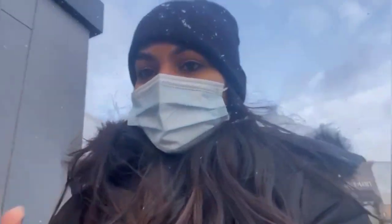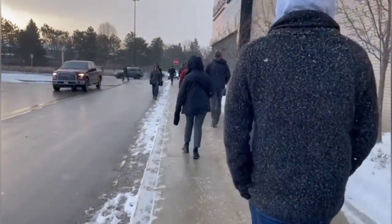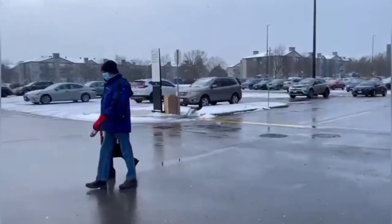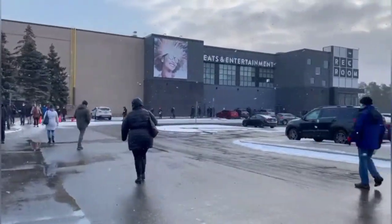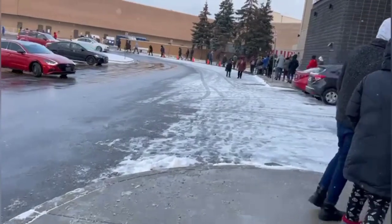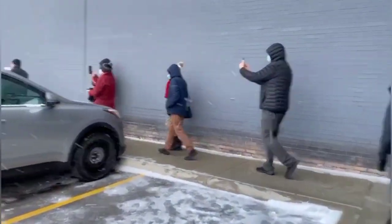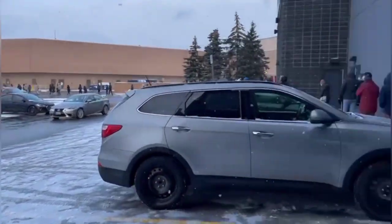We are here to get the kit and there is a big queue over here — I'll just show you guys. I'm feeling like there is some theatre going on, you know — such a long queue!